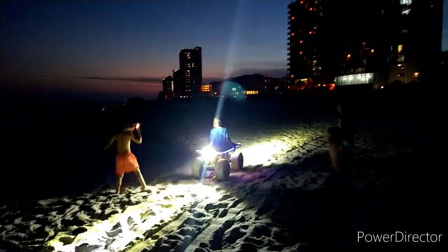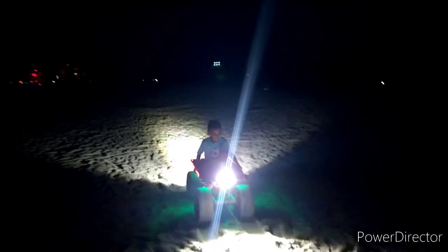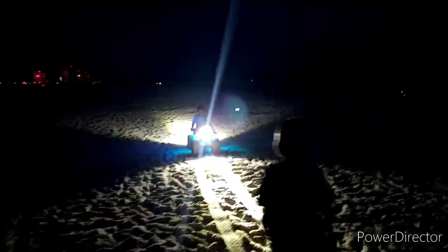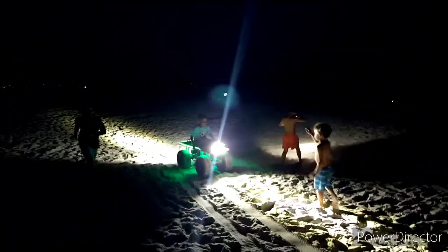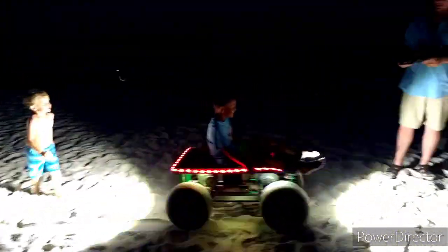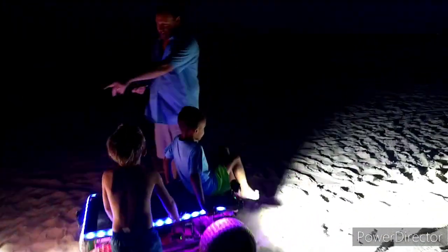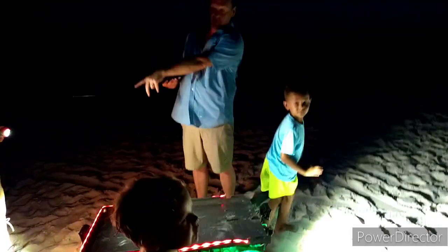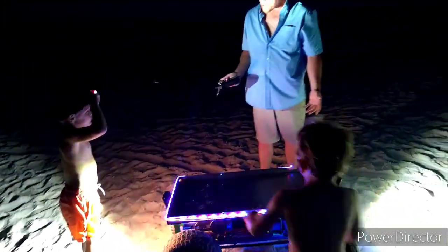Look out fellas! I want to do it again! Alright man, good job! Give him five! This guy hasn't went yet — what's his name? Grayson. Grayson, do you want to go? William, do you want to go? I do!